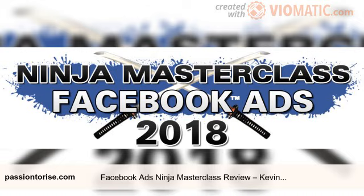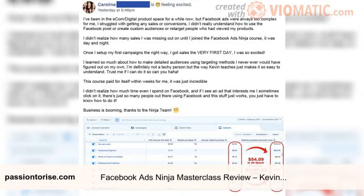Hello everyone, hope you guys are doing well. In today's post, let's talk about the brand new Facebook Ads Ninja Masterclass course by Kevin David. I'm going to be doing the Facebook Ads Ninja Masterclass review, covering stuff like what it is, what you get inside the training, and whether you should invest in the course or not. Hopefully you'll find this post helpful — I'll try to keep it short and to the point.